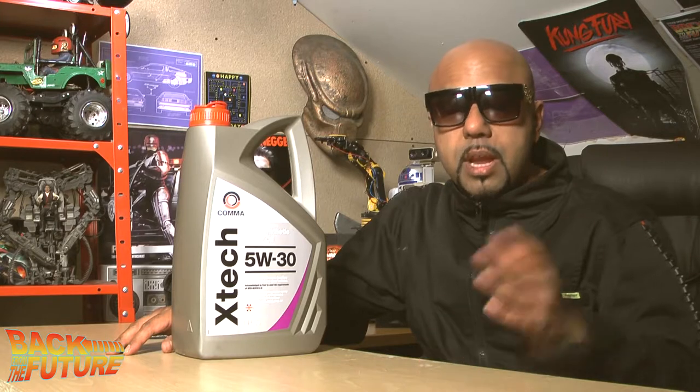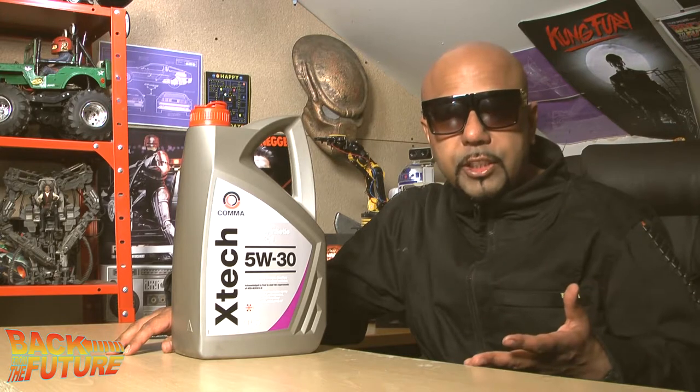I could be using a more premium brand like Mobil 1, and I used to do that back in the day with my Skoda Octavia. But a guy once told me it's better to use a cheaper engine oil with more frequent oil changes than to buy a premium brand and do less frequent changes. In an ideal world you'd do both, but it's not necessary if you change regularly.